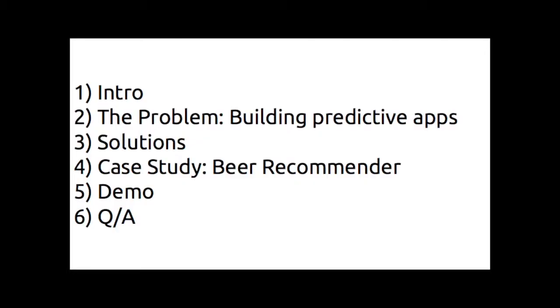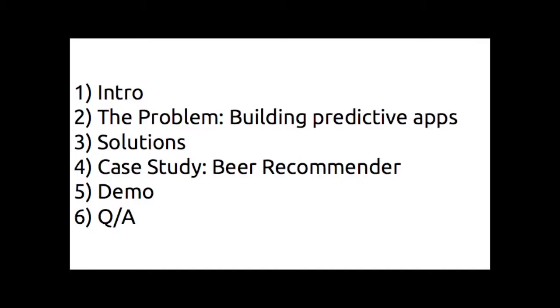I'll launch into some of the problems that frequently occur in data science — specifically, taking more academic or analytical data science work and turning it into products that can create value. We'll look at potential solutions companies are using today, then dive into a case study building a recommender system using Python and YHAT, followed by a quick demo and Q&A.